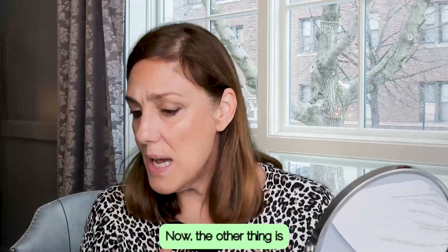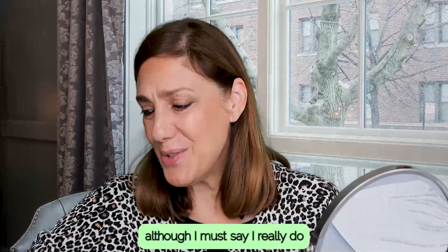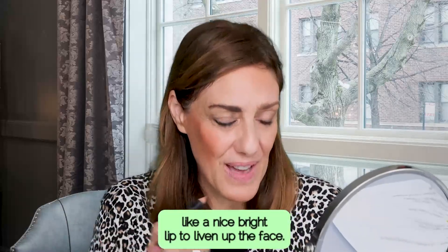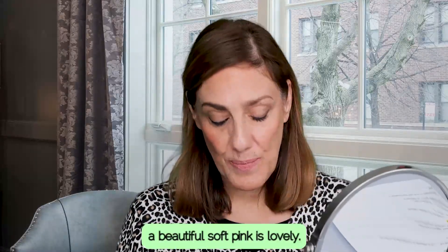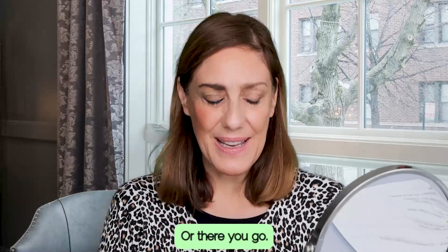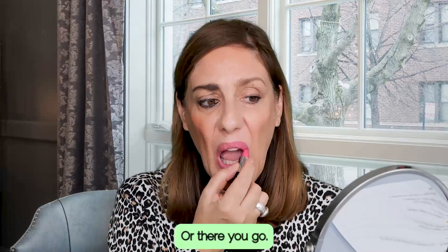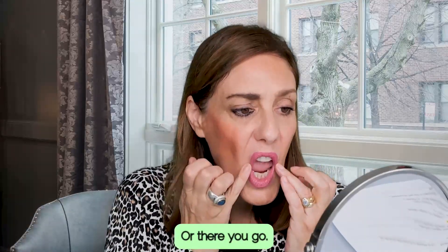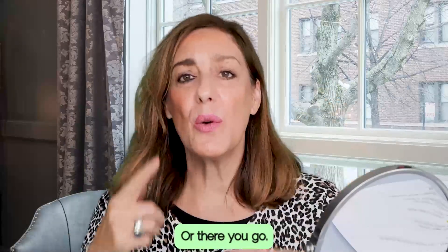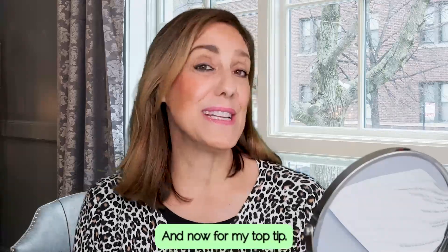The other thing is heavy lips. Although I must say I really do like to liven up the face. A beautiful soft pink is lovely. And now for the top tip.